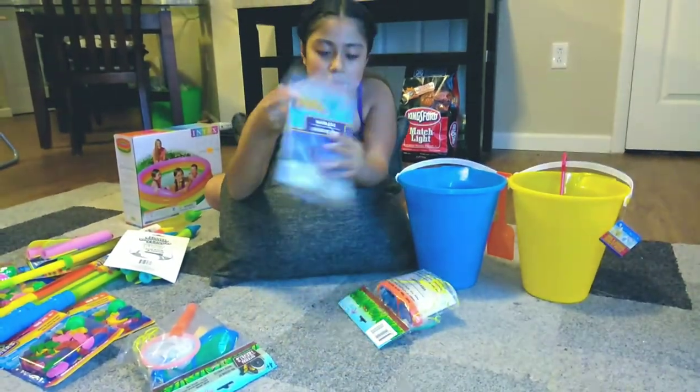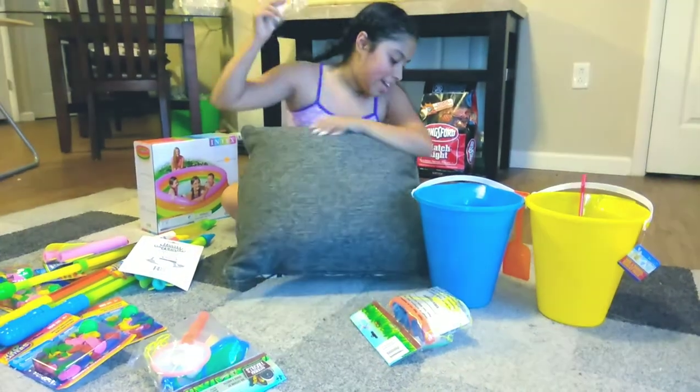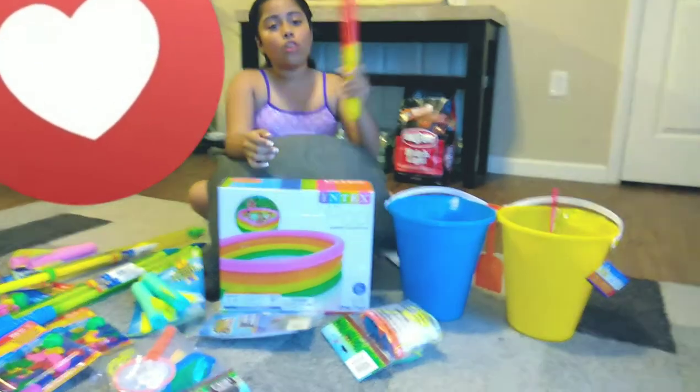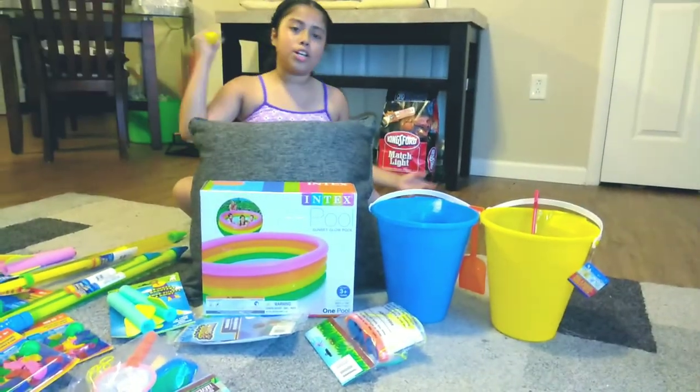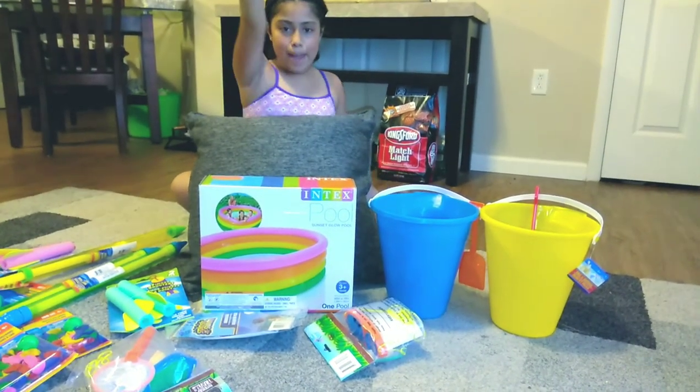And then we have a beach ball so we can play catch or have a little volleyball going on. I gotta go — I'm gonna do a montage and I'm gonna show you guys what we're doing today. Okay, bye!